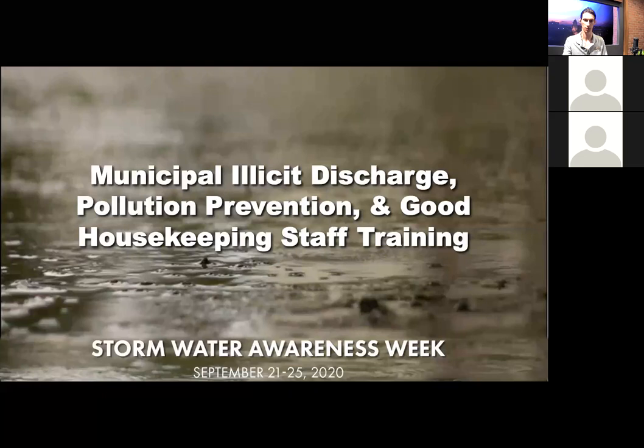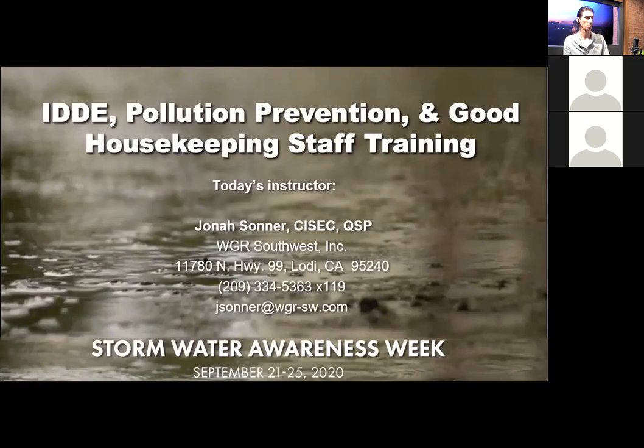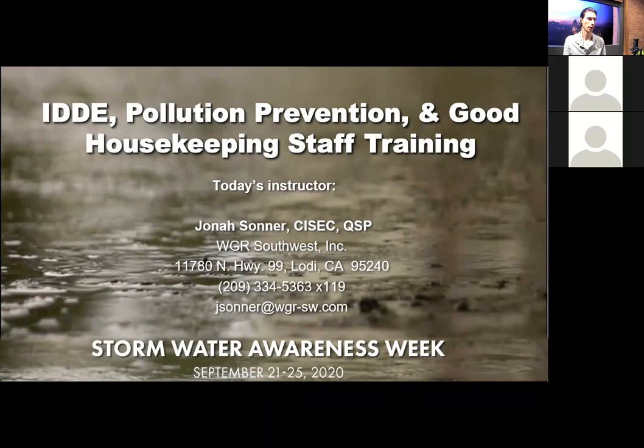I am with WGR Southwest. Today's topic — we're going to be covering some of the MS4 permit's required staff training. I'm going to be covering illicit discharge detection and elimination, pollution prevention topics, good housekeeping, and also trying to throw in a couple of quiz questions.